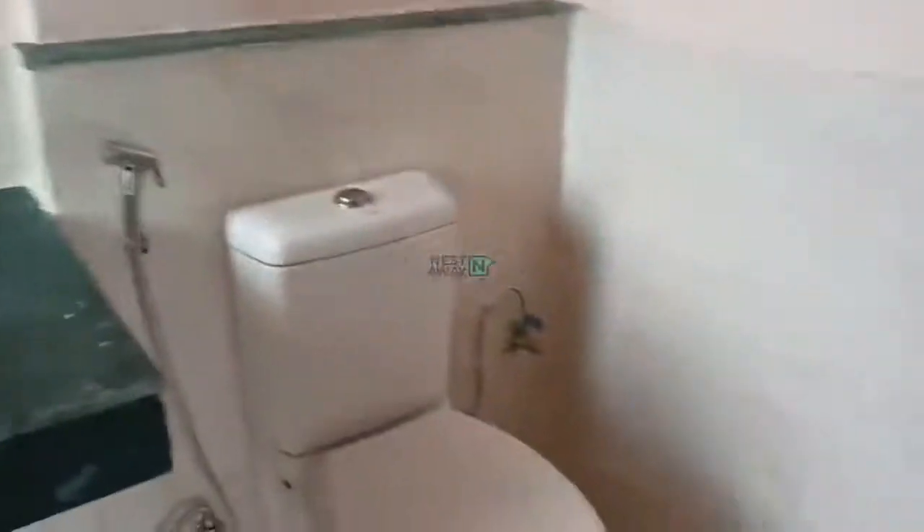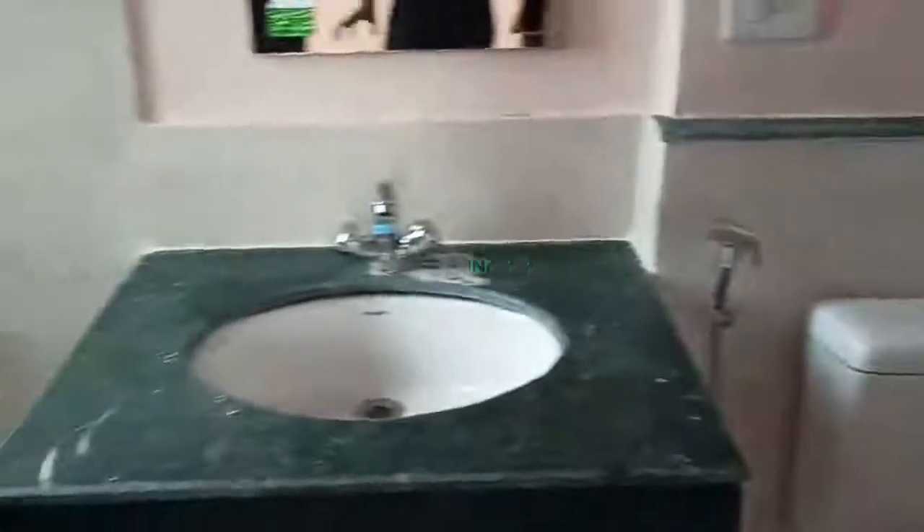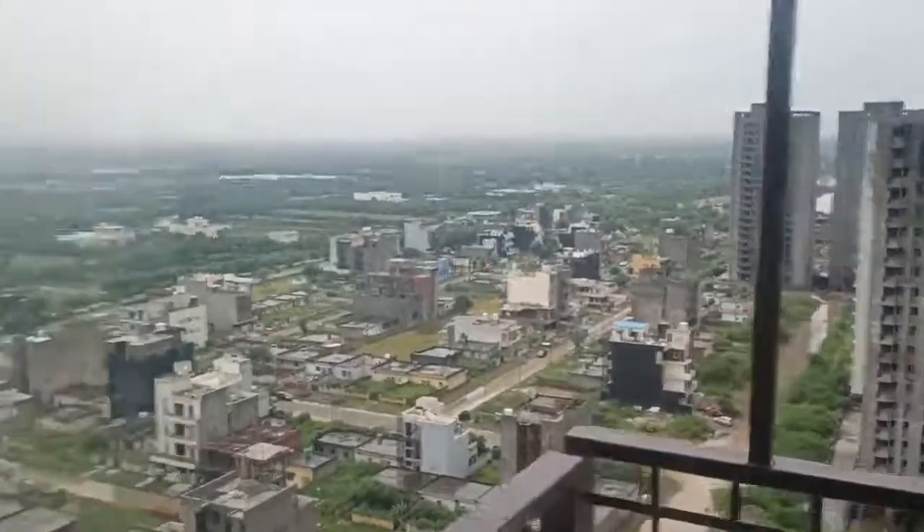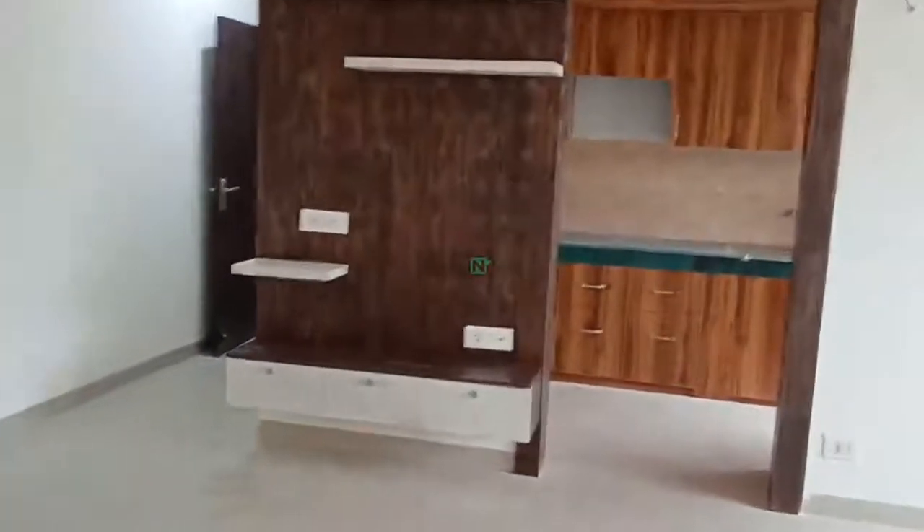This room has an attached washroom. Western toilet. Sink. And there is a bathroom. Balcony towards the road facing. Thank you.